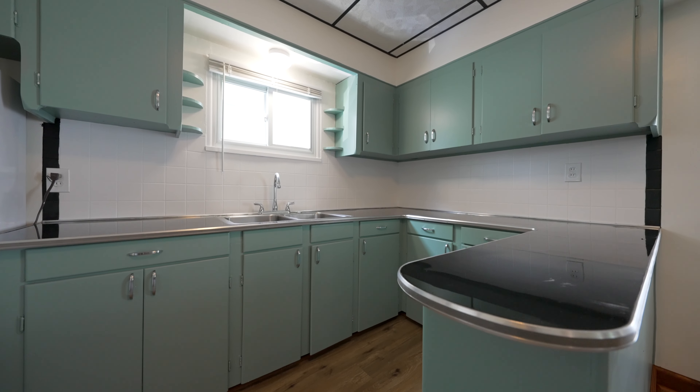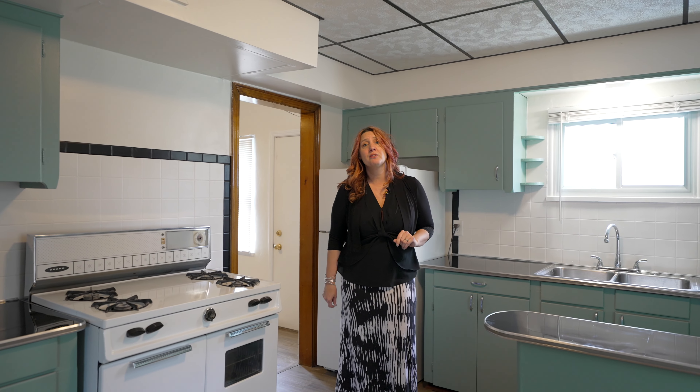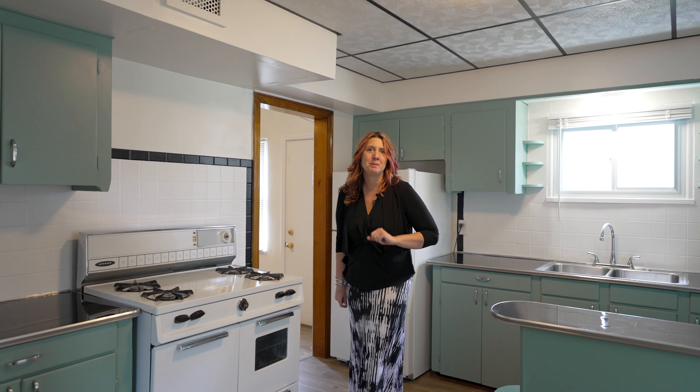We are in Parma, Ohio, and this is definitely one of the most fun projects I've done in a while. This is vintage meets new, and if you're an investor looking for your next short-term rental, this may be the one for you. Let's go take a look.